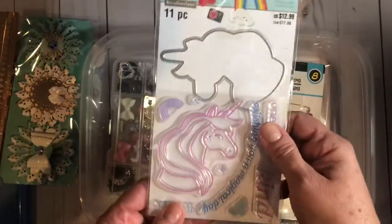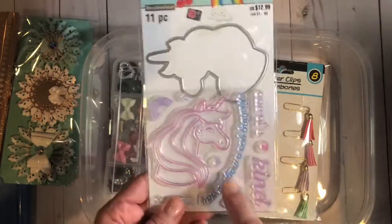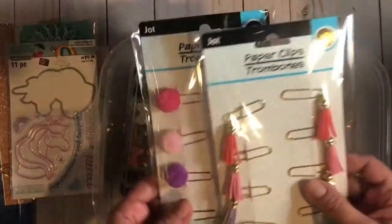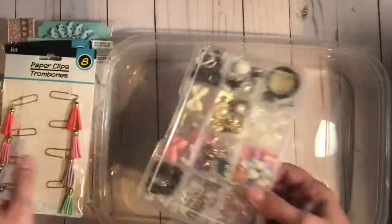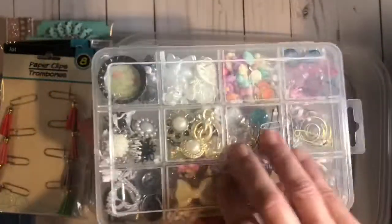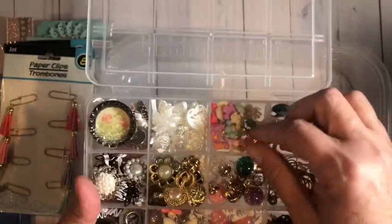I have a die cut and stamp set from Michaels — this is a unicorn. Anybody who watches my channel knows I love unicorns. I have some of these tassels and pom-pom paper clips that were from the Dollar Tree. I have a small Dollar Tree embellishment box that I put together that has so much yummy goodness in it — I put some of my favorite, favorite things in here.